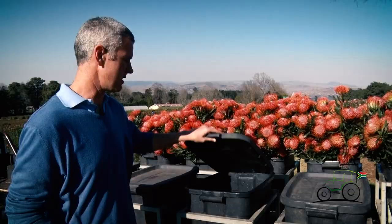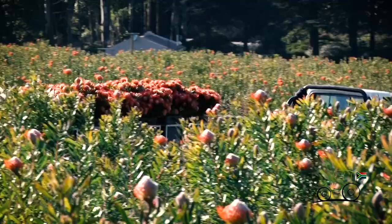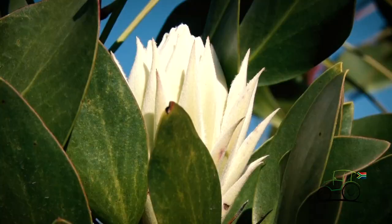As soon as the flowers are picked they're put straight into water — each of these buckets is filled with normal fresh clean water in anticipation of being processed, boxed, and then shipped. This ensures the flowers don't dehydrate and it all adds to the vase life.